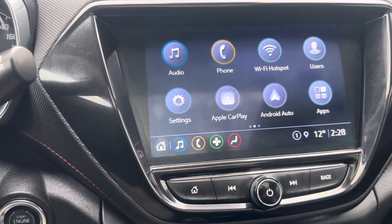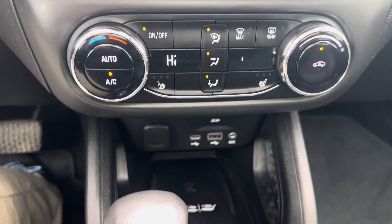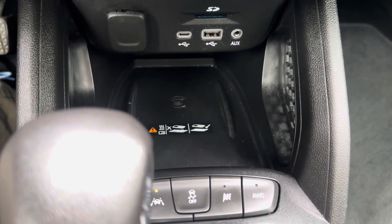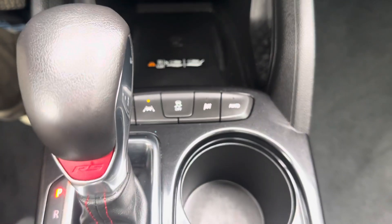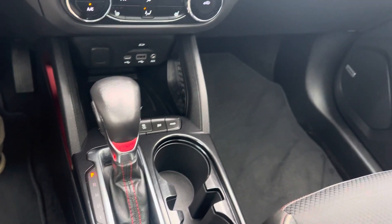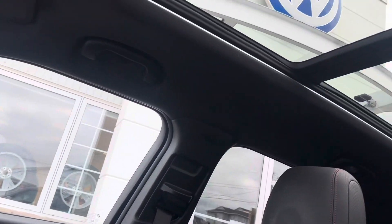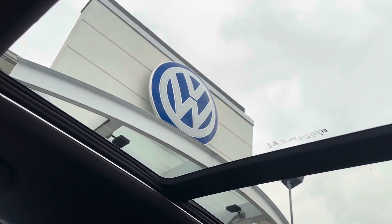Apple CarPlay and Android Auto, wireless charger, lane keep assist. You've got your all-wheel drive function so you can drive it in two-wheel drive as well. Nice big panoramic sunroof — this vehicle is shined up and ready for its next home, come check it out.